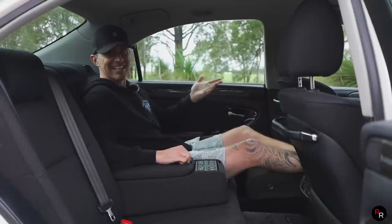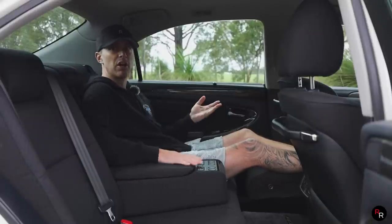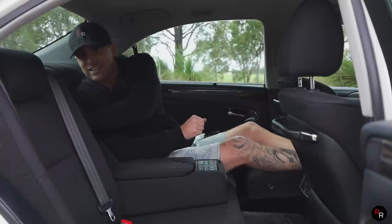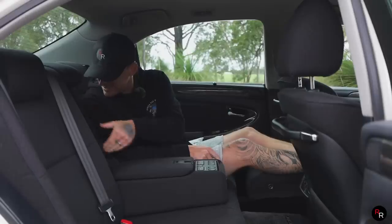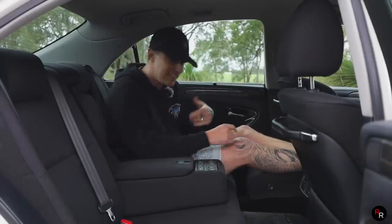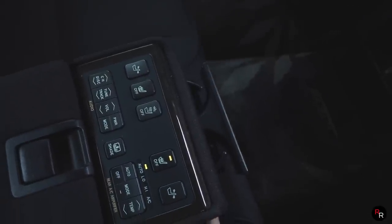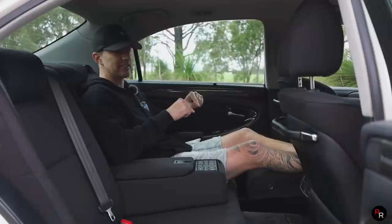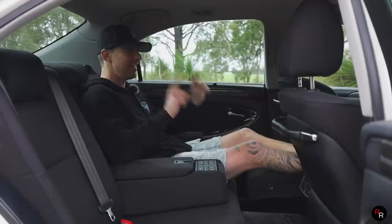There's a little storage cubby and a 12-volt socket so I can charge something if I want. And the best part of all back here — drop this down and there's a cooler box. So if I've got a nice can of Coke or whatever, it's cold. This is Uber Black on steroids, guys. If you do Uber for a living, I recommend you buy one of these — your reviews are going to go through the roof.